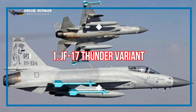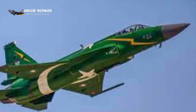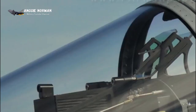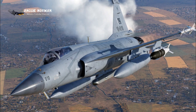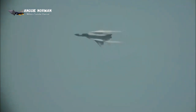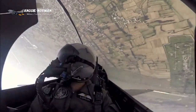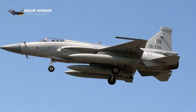JF-17 Thunder Variants: The initial single-seat version was the JF-17A Block 1, first produced in China in 2006. The enhanced production single-seat derivative is the JF-17A Block 2. Pakistan began producing the upgraded JF-17 Thunder in 2013, with improved countermeasures and in-flight refueling capabilities. In addition, these fighter jets have access to a wider range of weaponry.